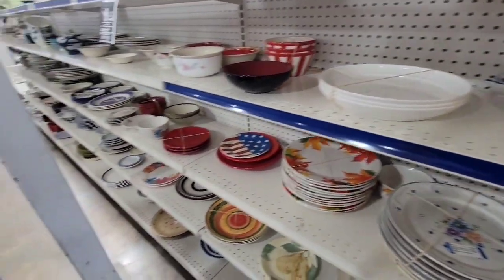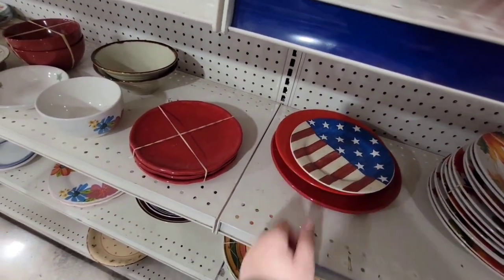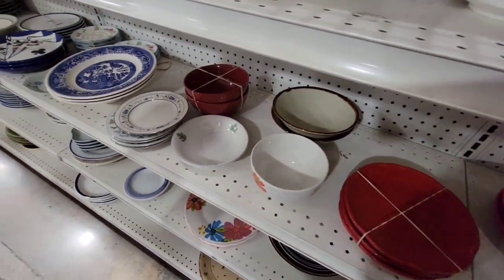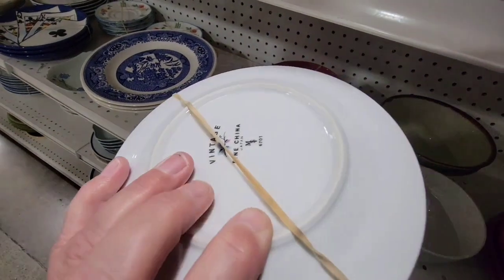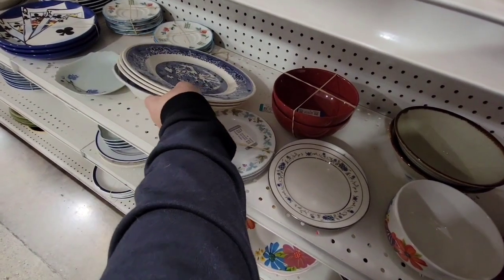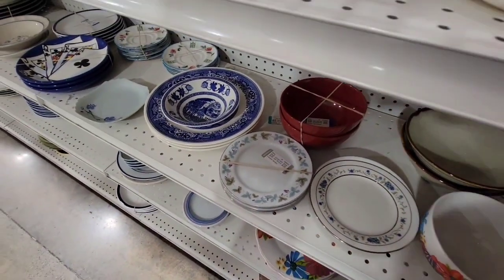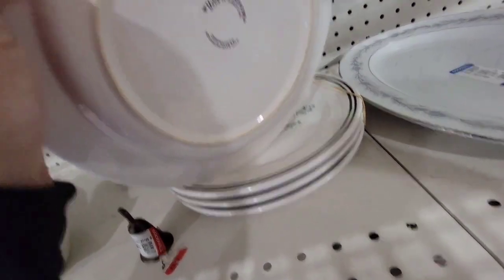Of course, I have to do a voiceover because the music is really loud — hope you don't mind the voiceovers. That looked like it was Pioneer Woman. I see this pattern a lot and I don't pick it up, but I do like it. Look — they put a bunch of plates on top of a bowl. Crazy the way people stack things.